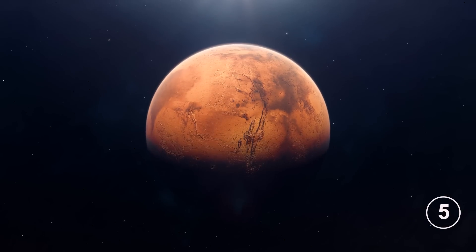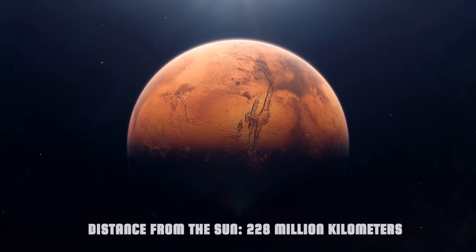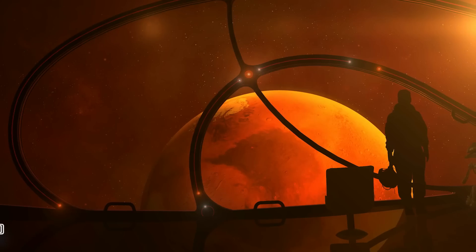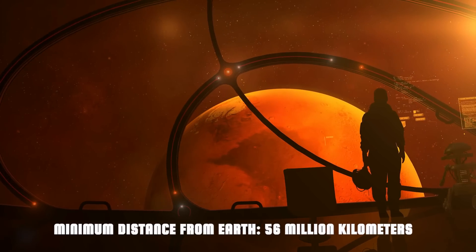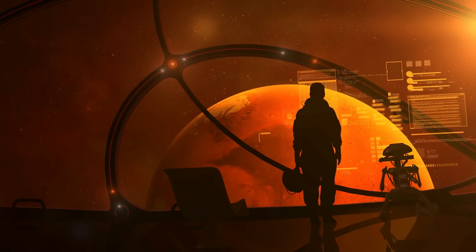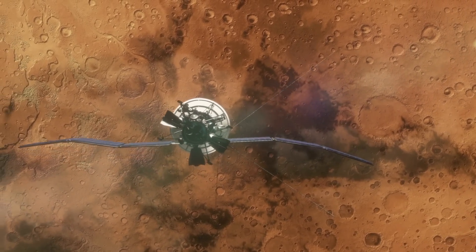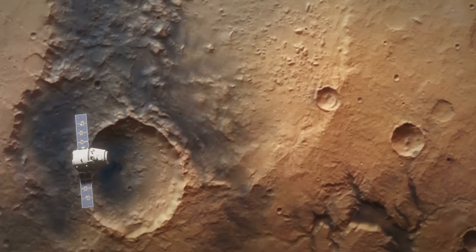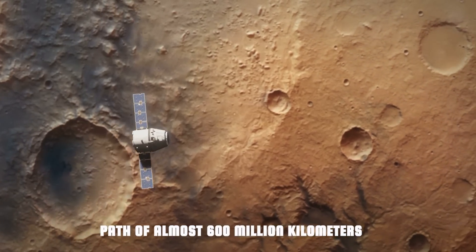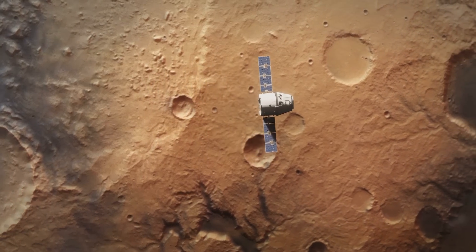Number 5: Mars. Distance from the Sun: 228 million kilometers. Minimum distance from Earth: 56 million kilometers. As we've already seen, with the technology we currently possess, reaching Mars would require a journey lasting about 8 months, which is necessary to cover the Hohmann orbital path — which for the red planet is almost 600 million kilometers, a dozen times longer than the minimum distance to Earth.